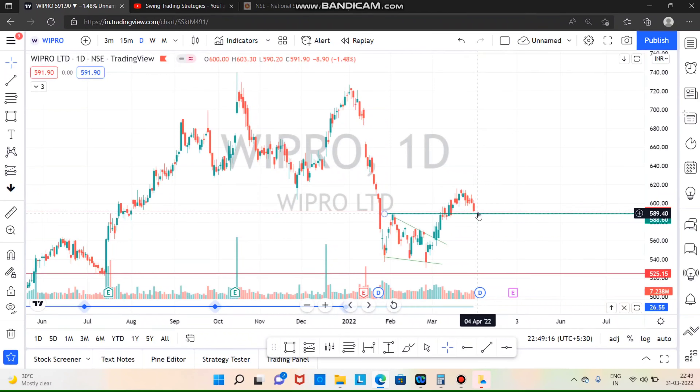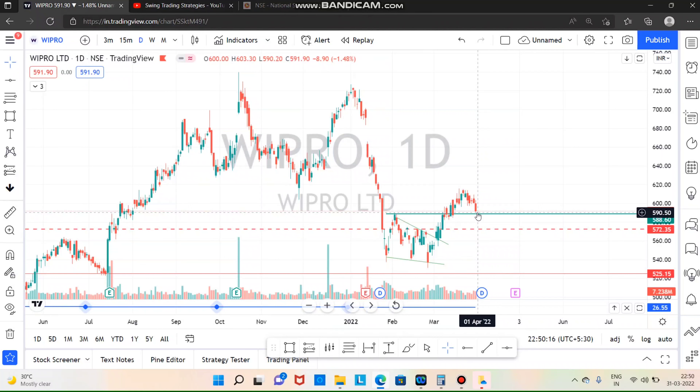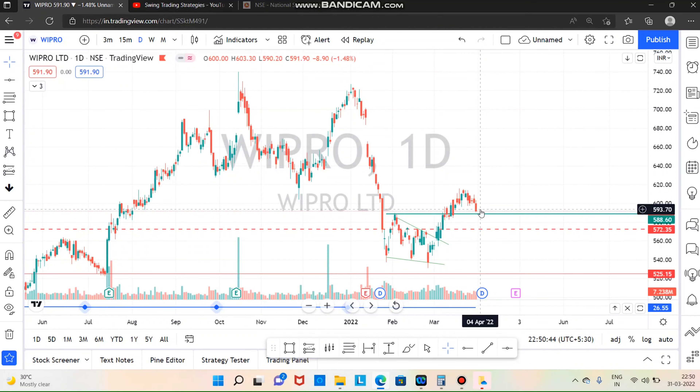If you look at the trend, you can see the bounce back. The trend will be a breakout. The next take is the support zone. If you look at the break, the support will be a breakout. So, it will fall and pull back.